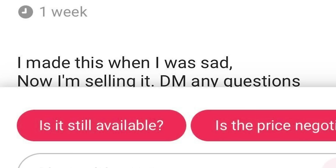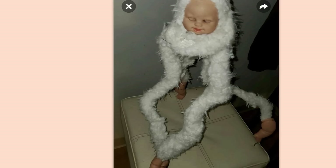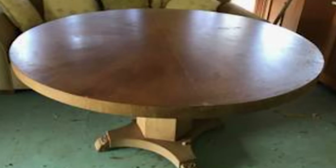$15 for Keith. I made this when I was sad. Now I'm selling it. DM any questions. I have one question: why? Couch. $100. I'm legally blind. Looks like a couch to me.